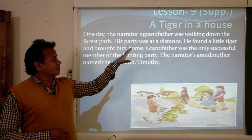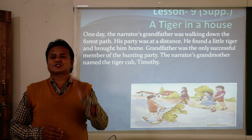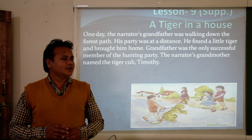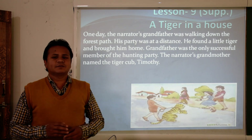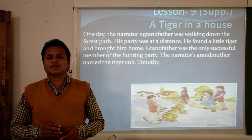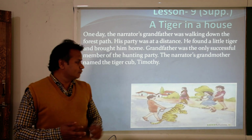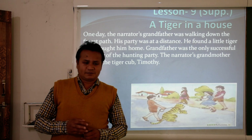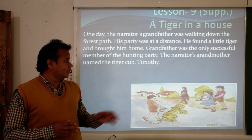As the title suggests, 'A Tiger in a House' means the story is related to a wild animal. Some people are very fond of wild animals and they love to keep them and also try to take care of them.